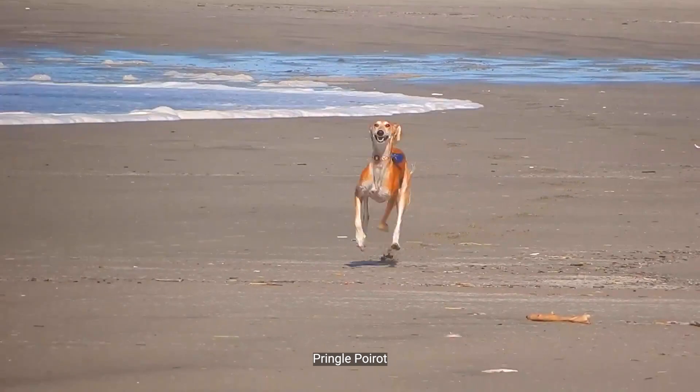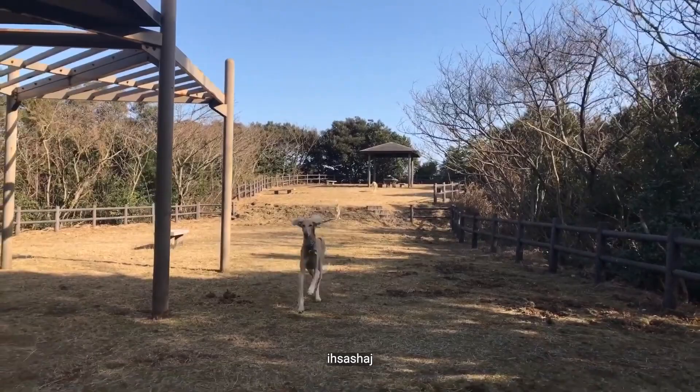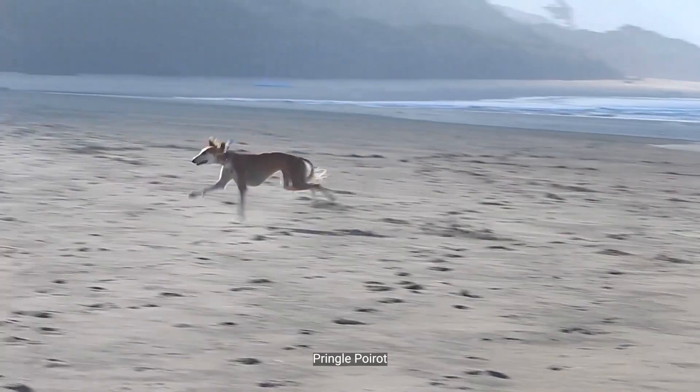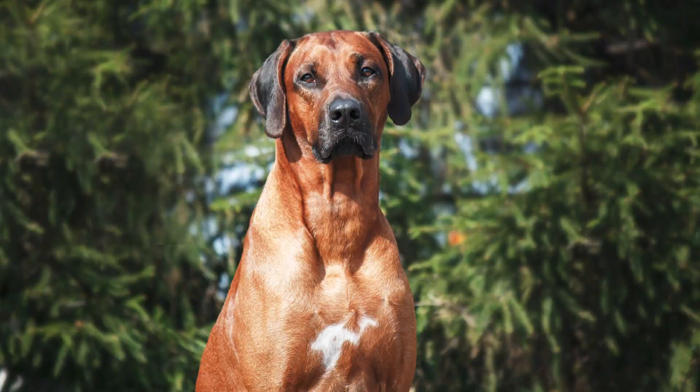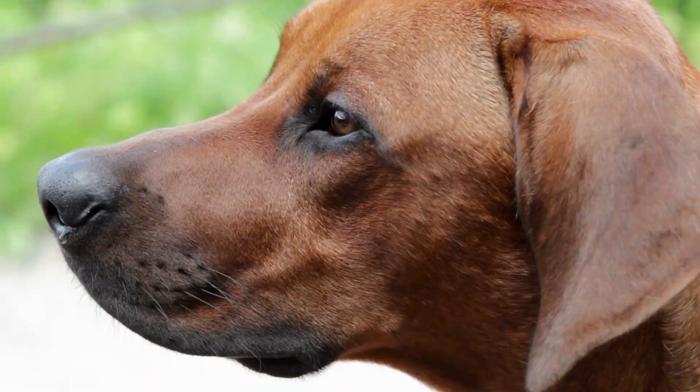These remarkable traits make Salukis the perfect choice for those with an active lifestyle and a warm climate. So if you're looking for a truly unique and awe-inspiring companion to join you on adventures, look no further than the Saluki. With their independent spirit and love for the great outdoors, these dogs will surely bring excitement and joy to your life. Dog number seven: the Rhodesian Ridgeback.